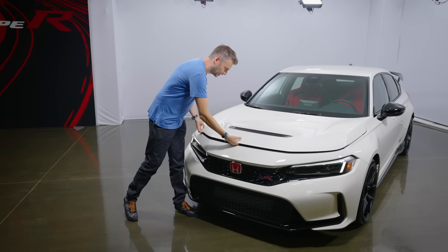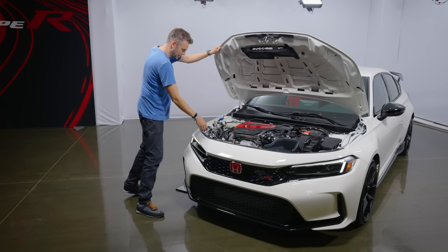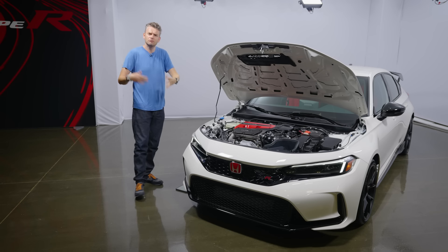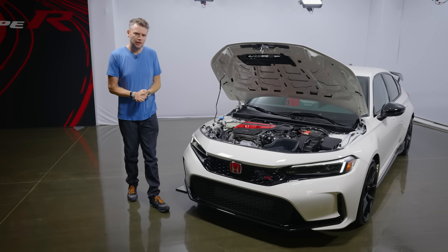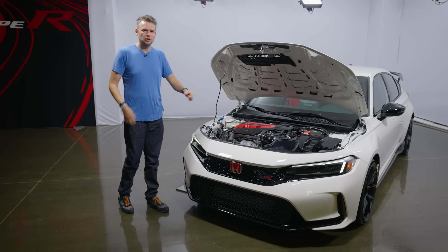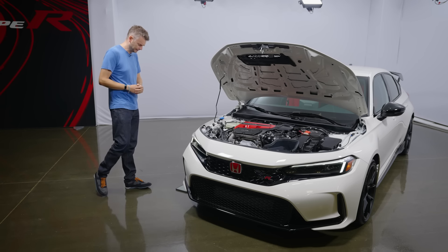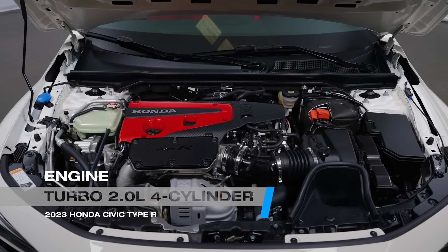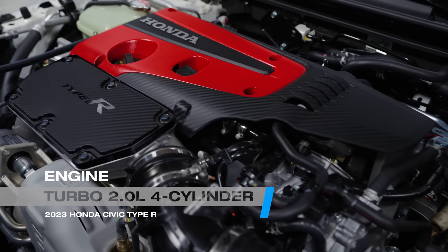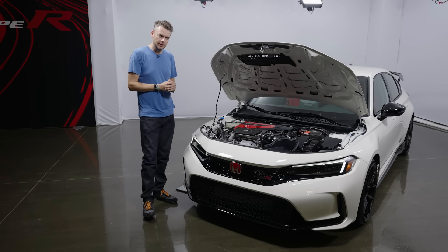Now, on with the oily bits. Honda is remaining frustratingly tight-lipped about the exact technical specifications of this car. This is very much one of those unrevealing reveals that we all love so much. So we're going to talk you through what we do know, what's official, and then we're going to speculate a bit based on our experience and expertise. This is the familiar 2.0-litre turbo 4 that was used in the old model, but it has been tweaked to develop more power — how much more, Honda won't say.